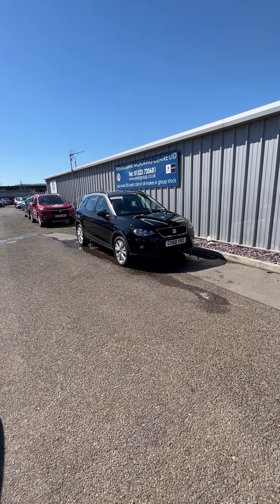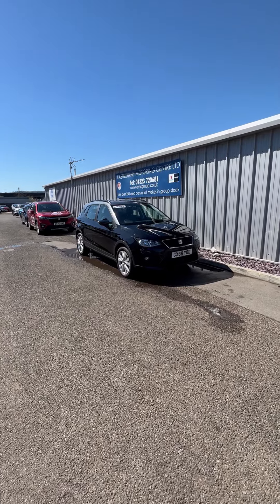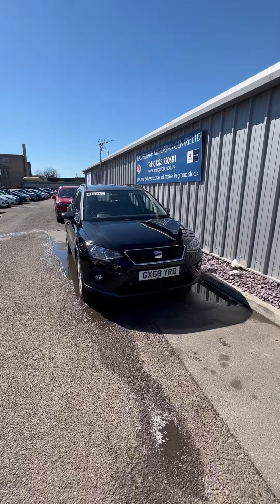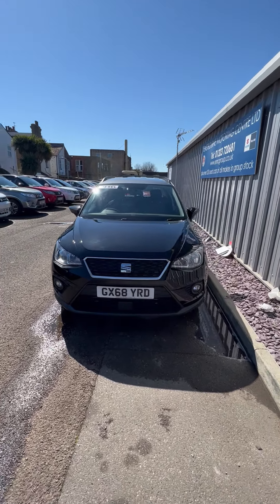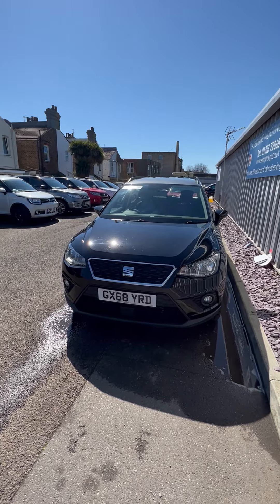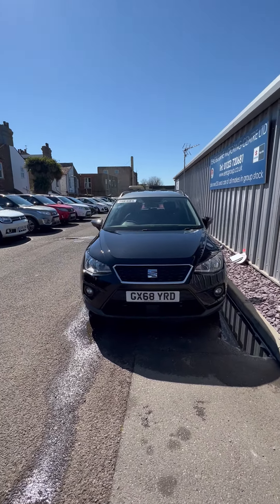Hello and welcome to Eastbourne Motoring Center. My name's Harry and today I'm going to be showing you around a Seat Arona 1.6 litre diesel SE model. As you can see, this car is an absolutely excellent example of the used cars we have in stock here at Eastbourne Motoring Center. This car's a 2018 plate and currently up for £12,995, with just under 20,000 miles on the clock.